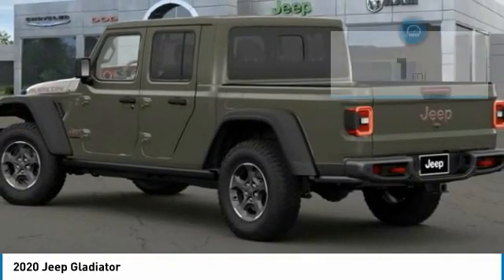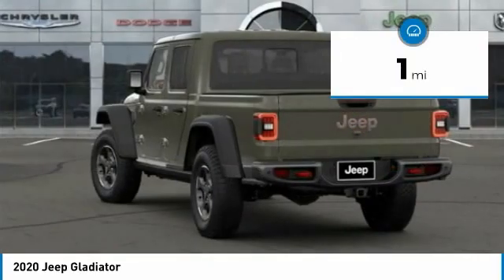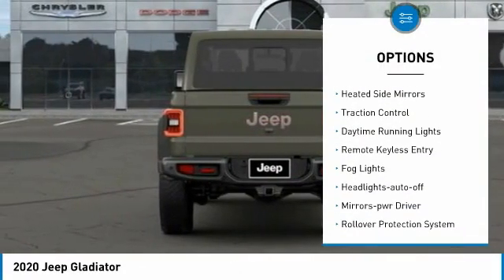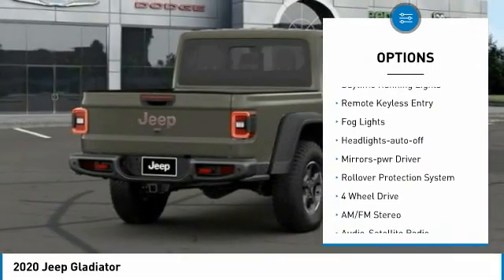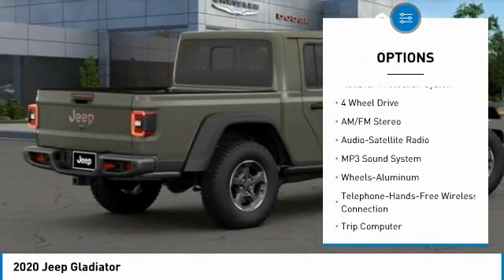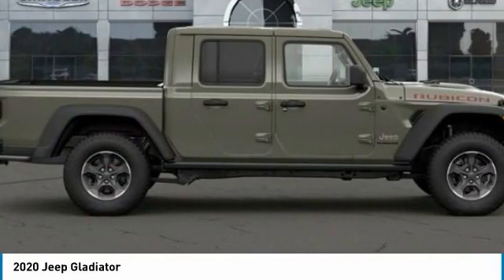This vehicle has less than 100 miles. Here are some of this vehicle's great options: towing package, aluminum wheels, heated side mirrors, traction control, daytime running lights, remote keyless entry, fog lights, headlights auto off, and mirror memory.